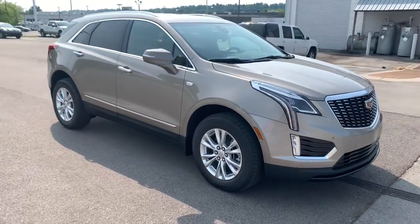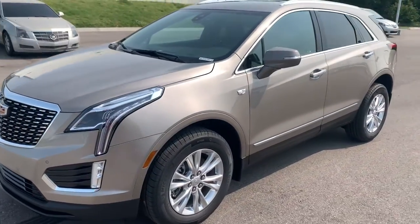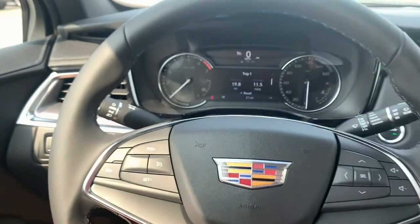The following are some of this vehicle's highlighted options: keyless entry, premium sound system, backup camera, power passenger seat, heated mirrors, power liftgate, four-cylinder engine, remote engine start, lane-keeping assist, and Wi-Fi hotspot.